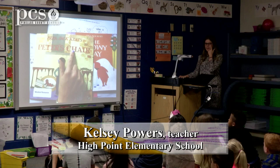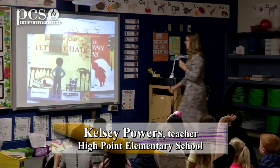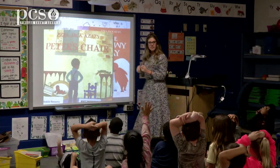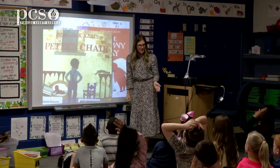Peter's Chair. I noticed a word pattern that we've really been working on in phonics. Hands on your head when you see it. What word pattern do you see? What do you see? Eileen? A-I. What sound does A-I make? A.